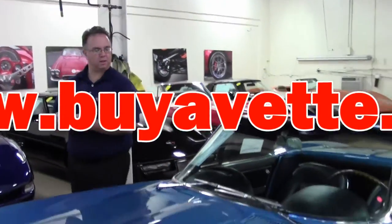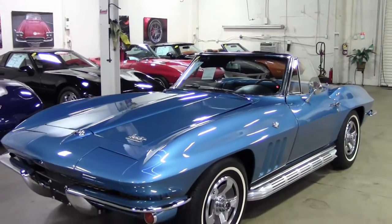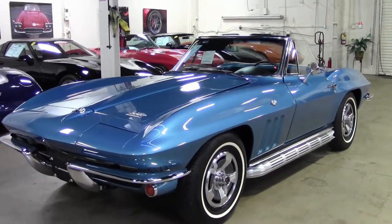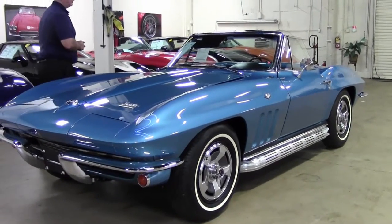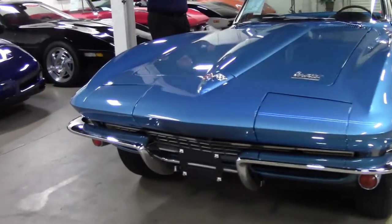Welcome to Buy a Vet folks. Today we're going to take a look at a 1966 Nassau Blue 300 horsepower Corvette. Beautiful match for this car — 327, 300 horsepower. It is the correct code for the paint.